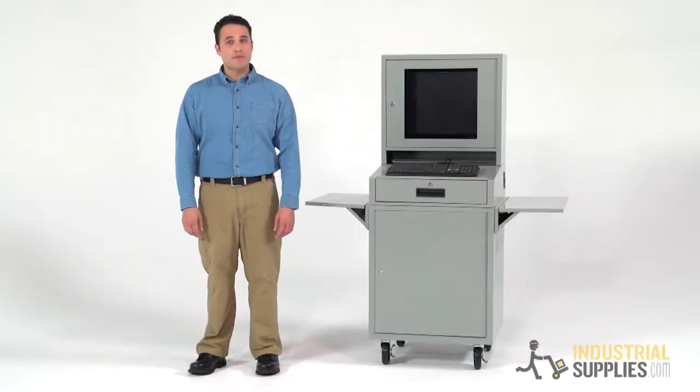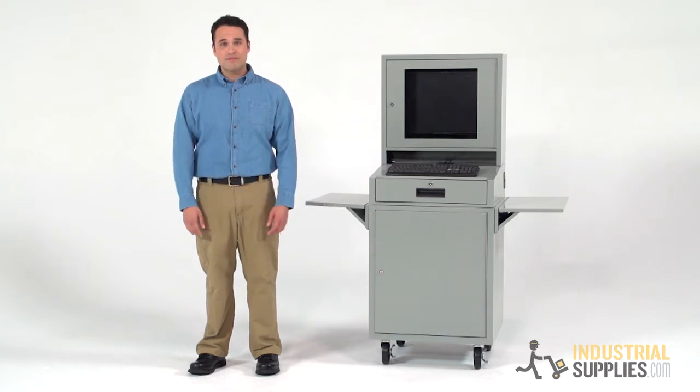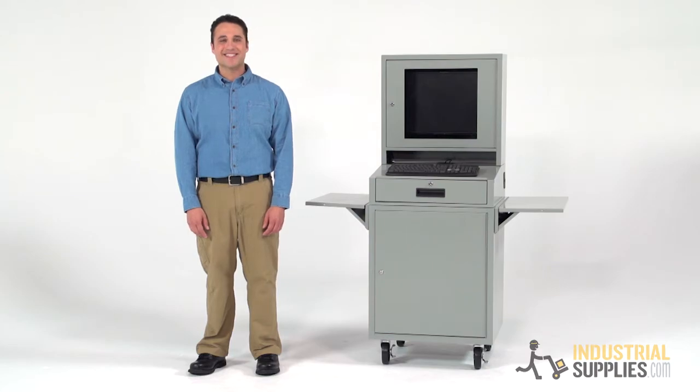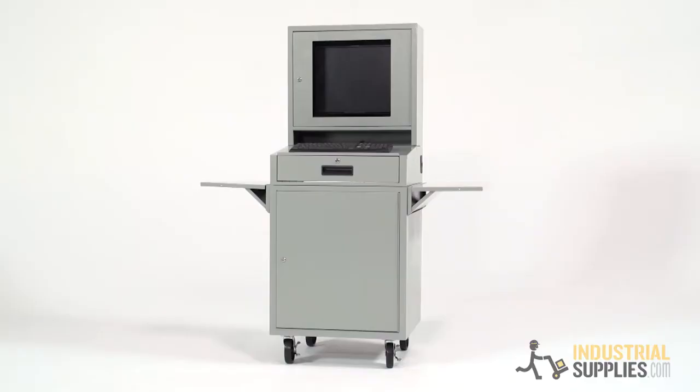The Edso Flatscreen Mobile Computer Cabinet is designed to streamline your computer setup and provide mobility, protection, and security for your computer, monitor, and accessories. The shop floor is hardly the kindest place for sensitive technologies. That's where this 5-foot steel cabinet with a durable powder coat finish that resists chipping and scratches comes into play.